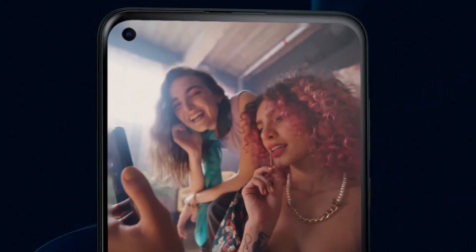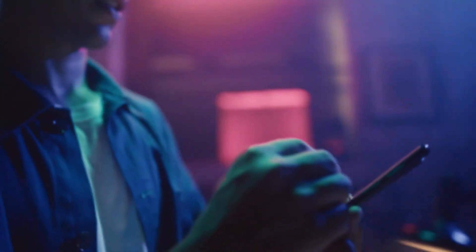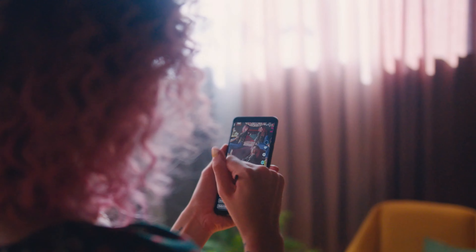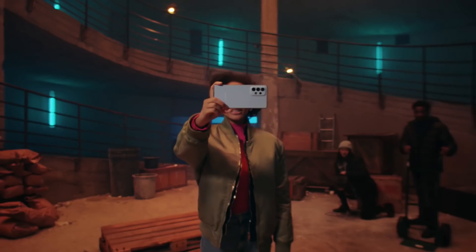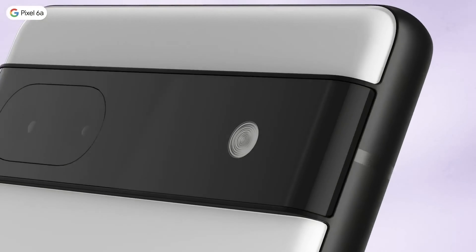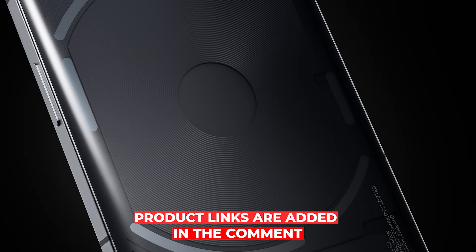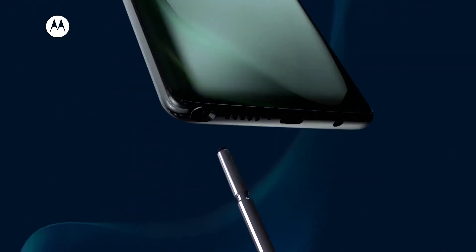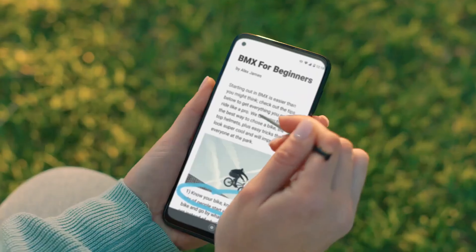The Moto G Stylus 5G also offers a range of software features that enhance the user experience: Moto Actions let you quickly access features with gestures, and Moto Display offers a sneak peek of your notifications. For audio lovers, the phone features Dolby Audio, providing an immersive sound experience whether you're watching movies or listening to music.